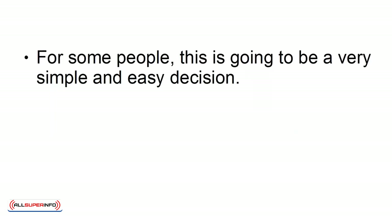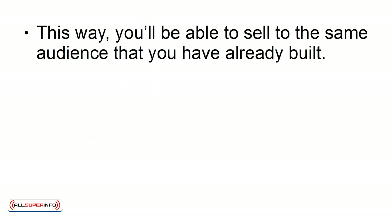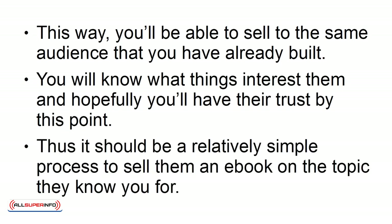For some people, this is going to be a very simple and easy decision. If you already have your own website or another kind of brand, then the obvious choice is to sell a PLR product that matches your current niche. This way, you'll be able to sell to the same audience that you have already built. You will know what things interest them, and hopefully, you'll have their trust by this point. Thus, it should be a relatively simple process to sell them an e-book on the topic they know you for.